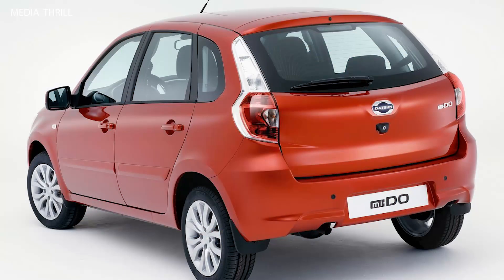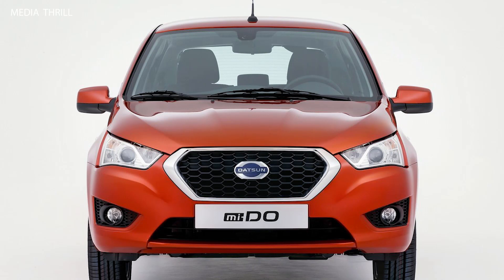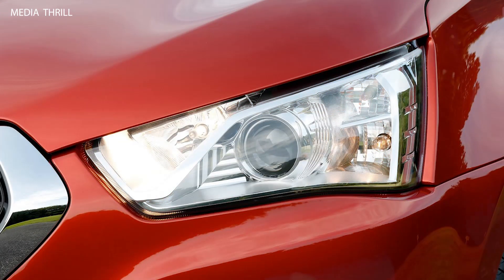Trailhunter Edition: the Trailhunter Edition of the Tacoma is specifically equipped for off-road adventures, with features tailored for challenging terrain. Powertrain: the i-Force Max system likely includes a gasoline engine paired with electric motors, providing both power and torque for off-road capabilities.